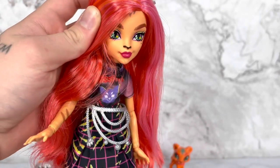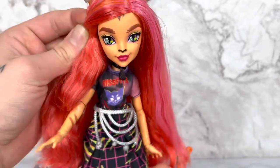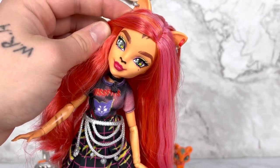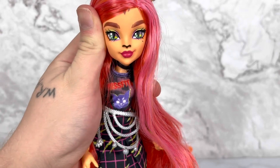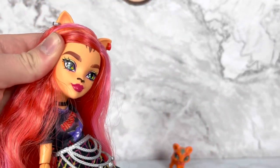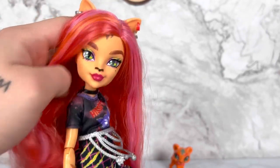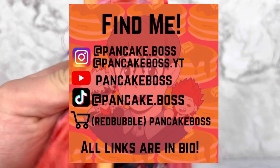Can you believe it's the beginning of a reboot and we already have two Toralei dolls? That's kind of wild. She's an interesting doll for sure — I've grown to like her a lot. When I first saw her I was like 'oh she is disgusting,' but nope, here I am. I hope I find everybody else soon — I'm so excited for them. Thanks for watching guys, make sure to comment, rate, subscribe, and follow my socials. See you next time, bye!